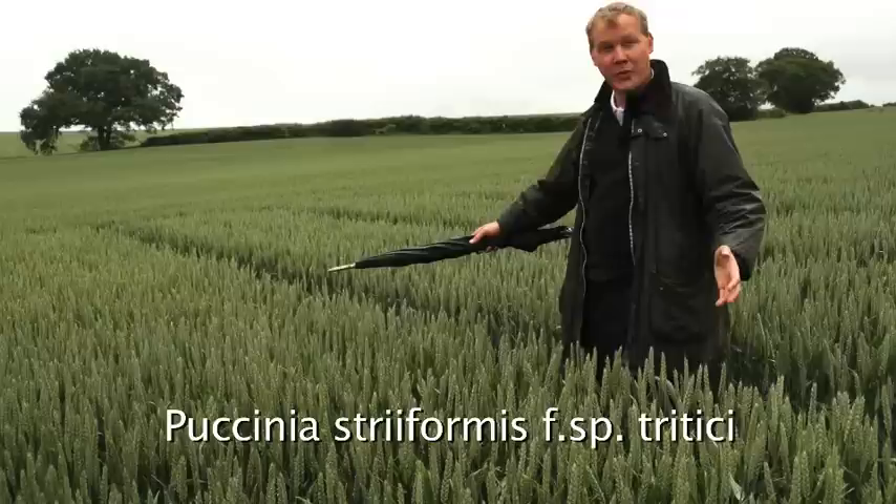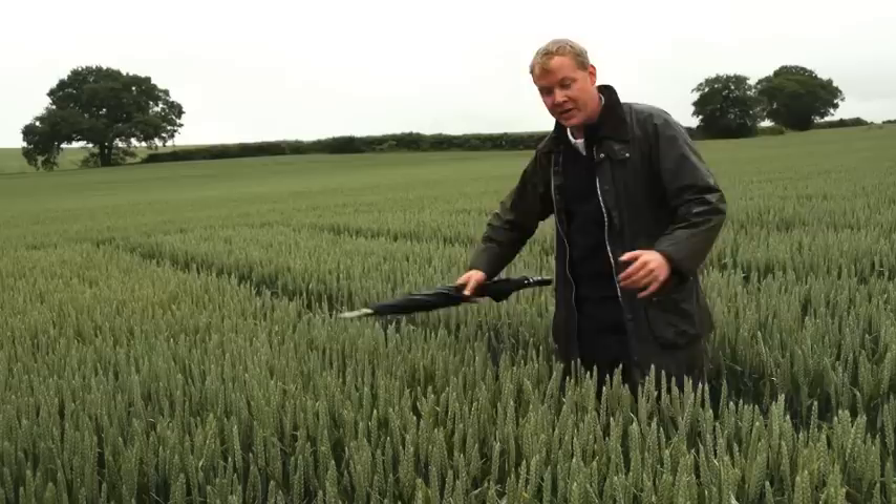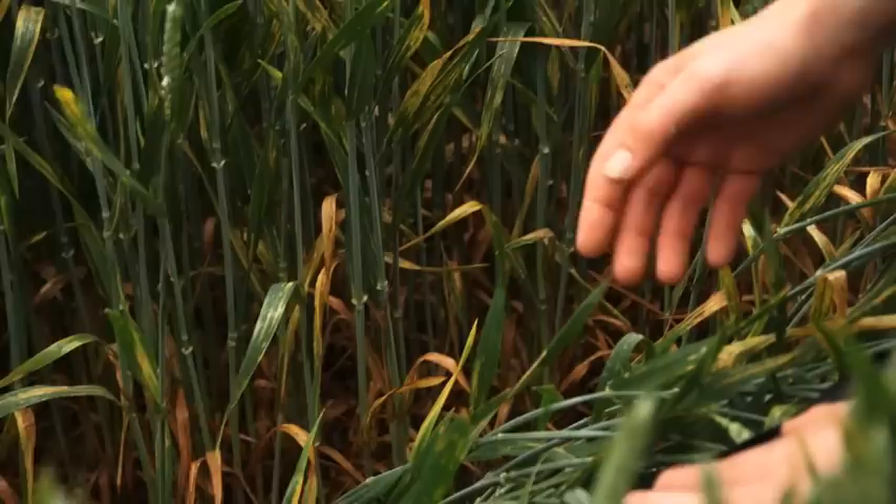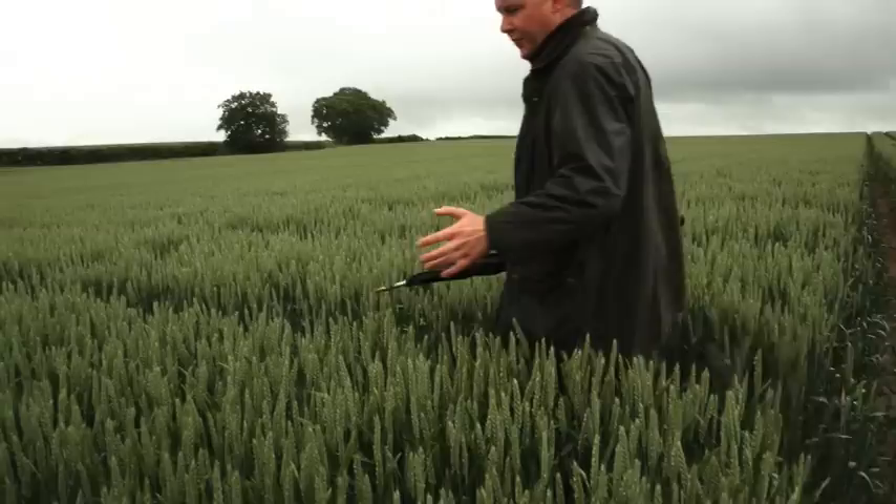This is the untreated plot. You can very clearly see the amount of yellow rust we have here. Oakley is very susceptible and left uncontrolled this is exactly the situation you see. The bottom of the canopy is completely dead, you can see active sporulating yellow rust moving its way up through the canopy, and in these very bad spots there's virtually no green leaf left at all, clearly impacting yield.